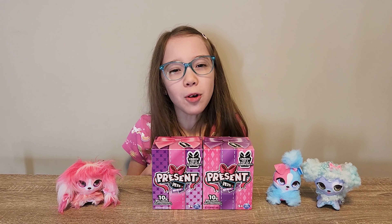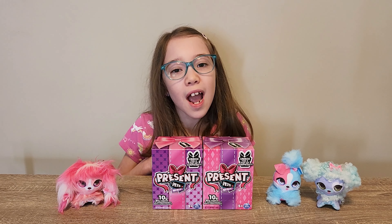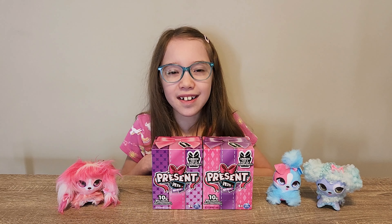Hi everybody! Today we're opening Present Pets Minis. I've opened these before and they're so cute and fluffy. Let's crack them open.